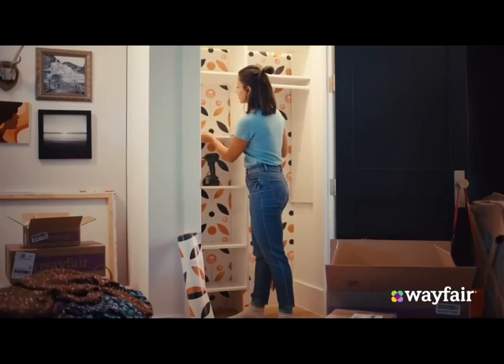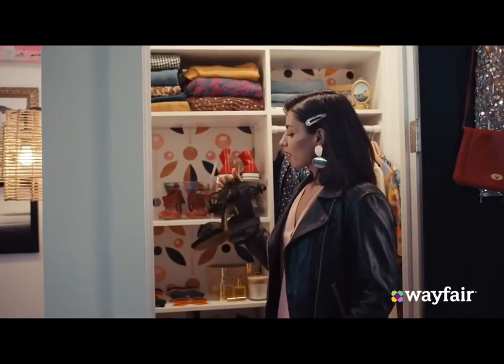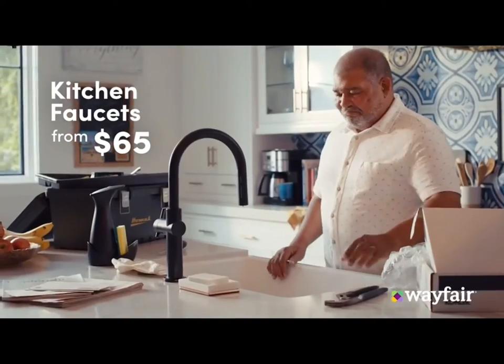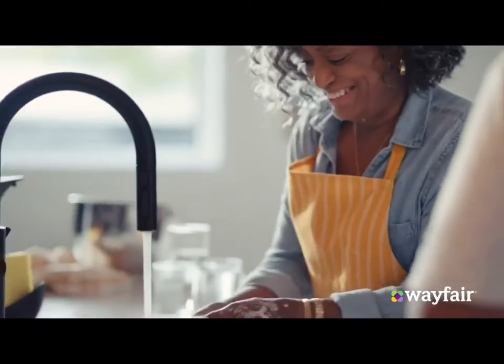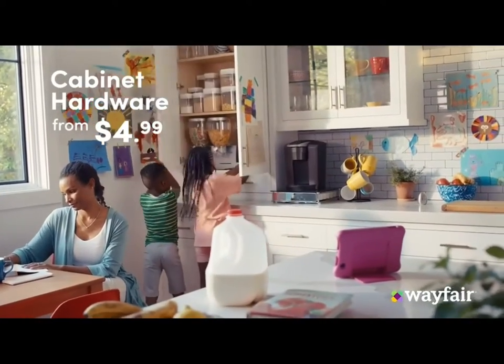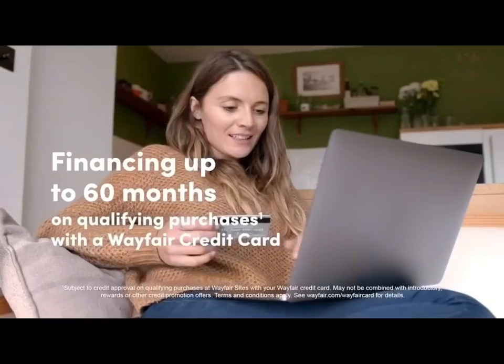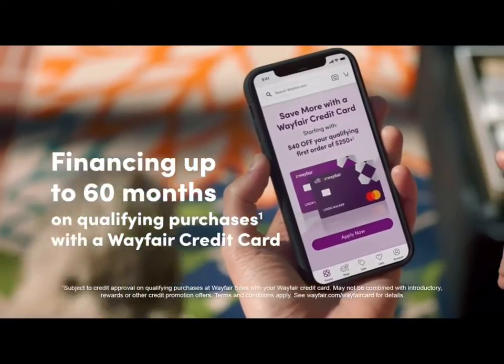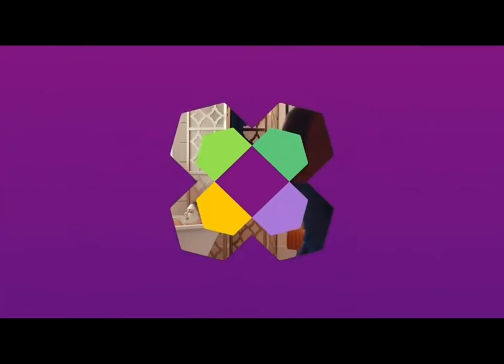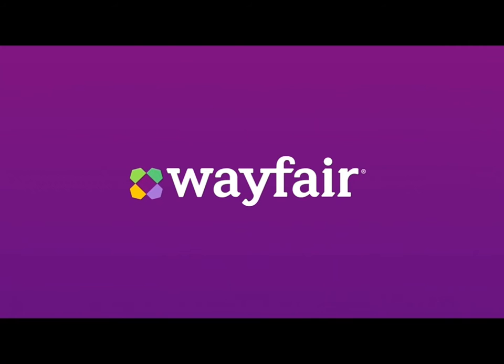At Wayfair, there are millions of ways to refresh your space. And the best way is your way. That's why we carry a large selection of kitchen faucets, so that your little update can make a big difference. Wayfair has all the easy upgrades from cabinet hardware to peel and stick tiles. With flexible financing available, big projects are no big deal. Because no one can make it yours quite like you. Wayfair, you've got just what I need.